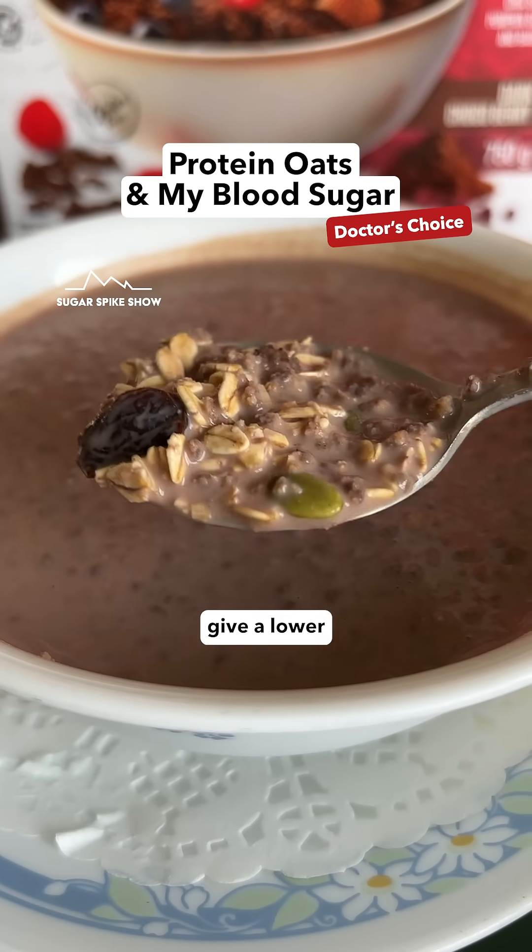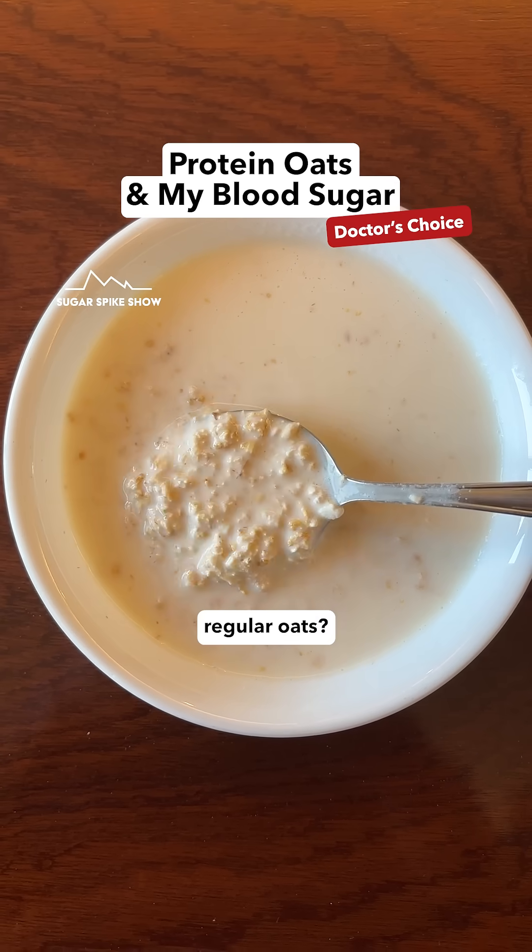Do you know if protein oats can actually give a lower sugar spike compared to regular oats? Let's find out.